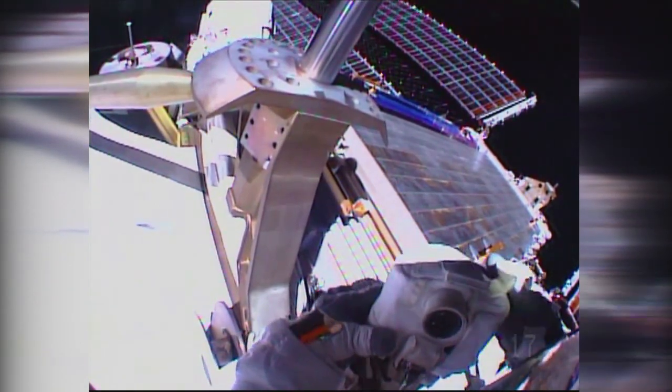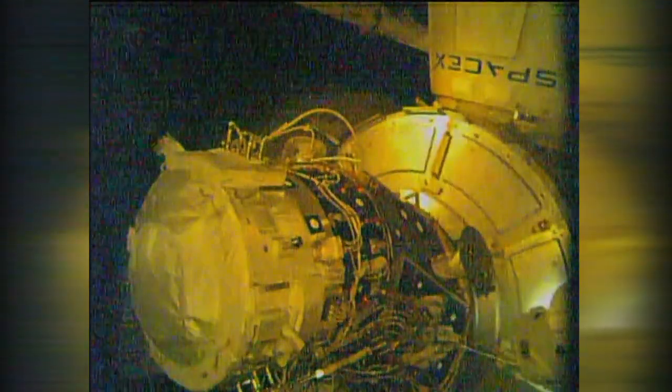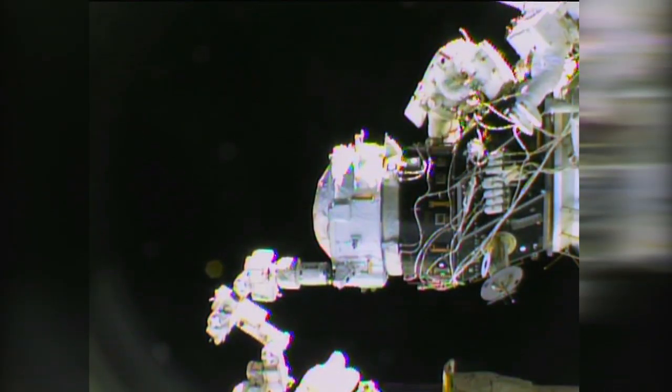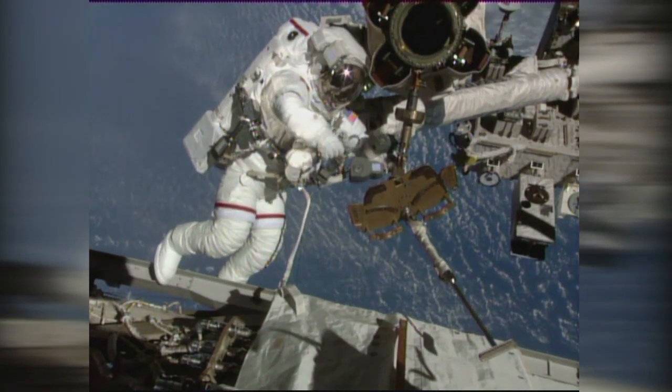This was the second spacewalk for the pair in just 13 days. They installed the station's first international docking adapter during their previous spacewalk on Aug. 19. The adapter will provide a parking place for new U.S. commercial crew spacecraft, delivering astronauts to the station on future missions.